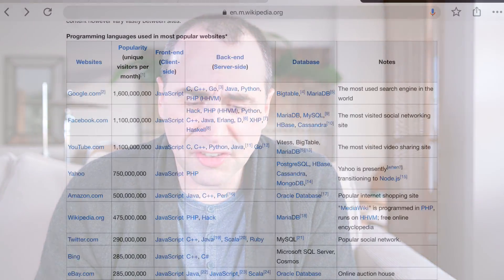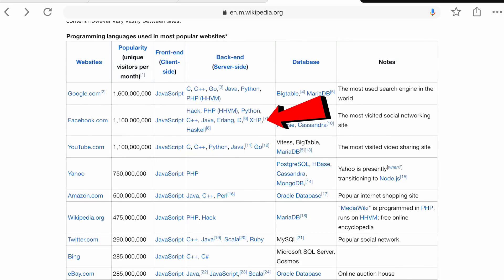Facebook uses Hack and PHP — you kind of expect Facebook to use PHP. They also use Python, C++, Java, Erlang, D, XHP, and Haskell. So that's interesting. You see PHP, Python, Java, and C++ are consistent between Facebook and Google.